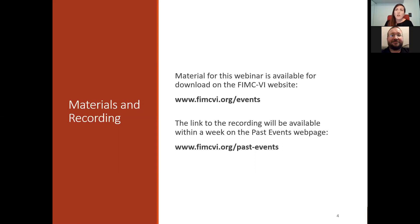We are recording. So in about a week or so, we will post the recording and anything else to our website as well on the past events web page.